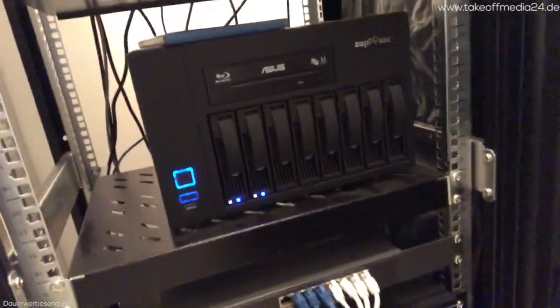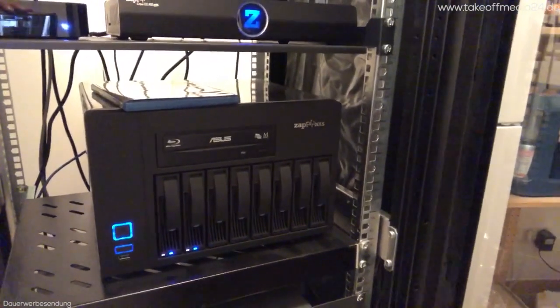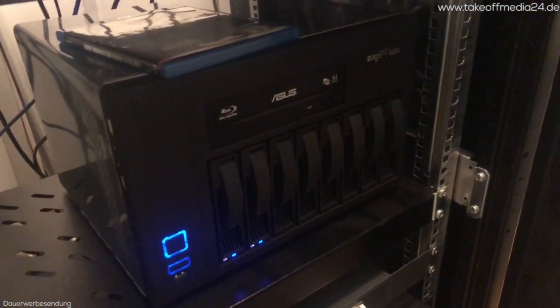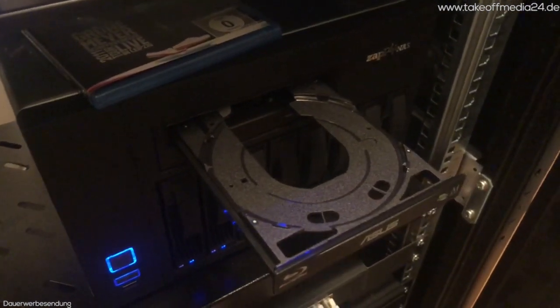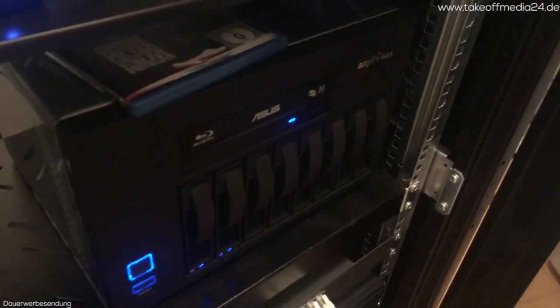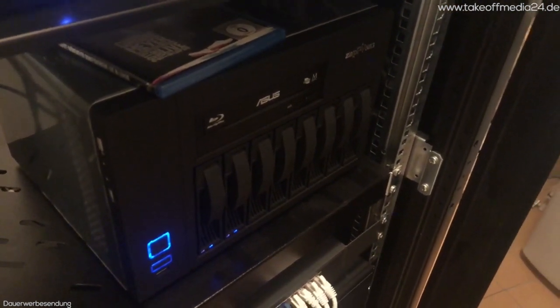Ich fange mal bei der Hardware an. Hier haben wir den Technikschrank von dem Heimkino. Zapiti besteht immer aus zwei Komponenten: nämlich immer einem Server, bei dem man zwischen einem und acht Festplatten einbauen kann, auch nachträglich noch aufrüsten. Hier ist ein Blu-Ray-Laufwerk. Darüber können Sie alles einlesen – egal ob CDs, DVDs oder Blu-Rays, alles wird von hier auf die Festplatten eingelesen. Sie können auch 4K-Medien, 3D-Medien, HDR alles rüberkopieren – je nach Einstellung unkomprimiert auf die Festplatten abgelegt.